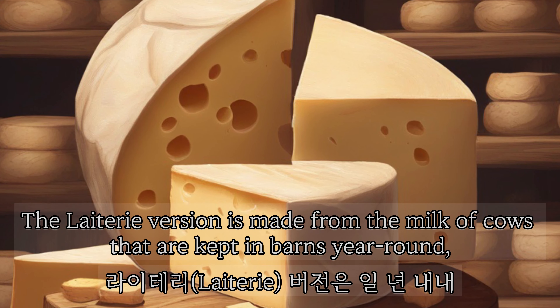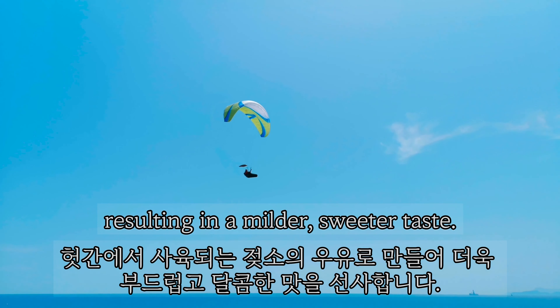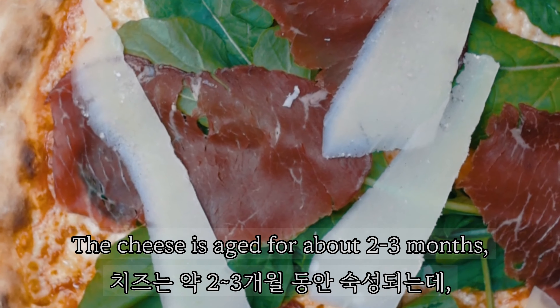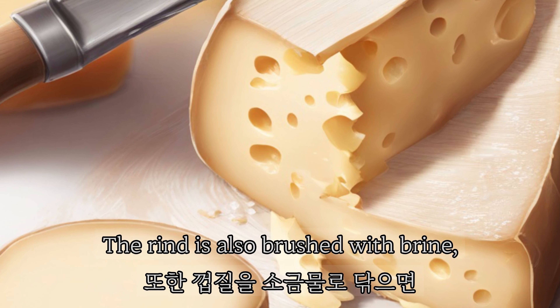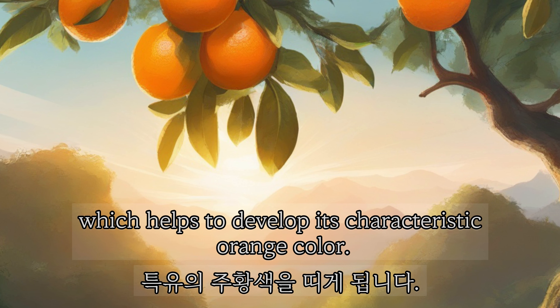The Lattery version is made from the milk of cows that are kept in barns year-round, resulting in a milder, sweeter taste. The cheese is aged for about two to three months, during which time it develops a washed rind that gives it a slightly pungent aroma. The rind is also brushed with brine, which helps to develop its characteristic orange color.